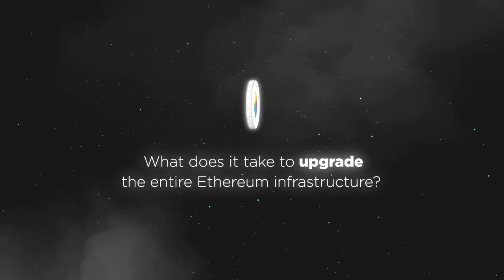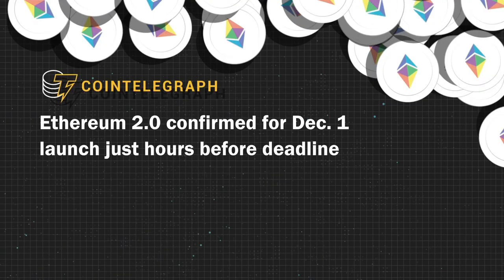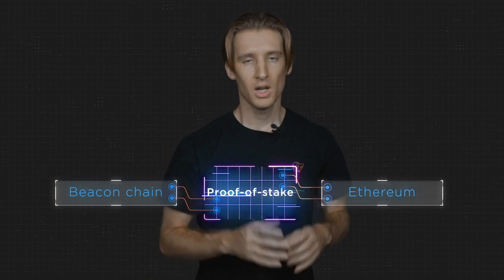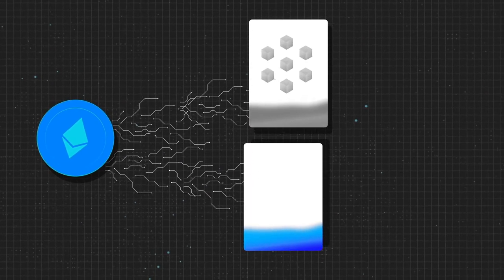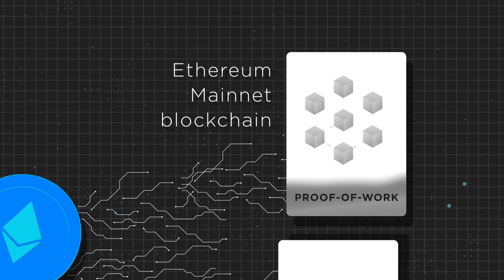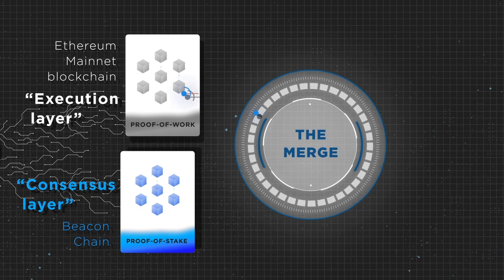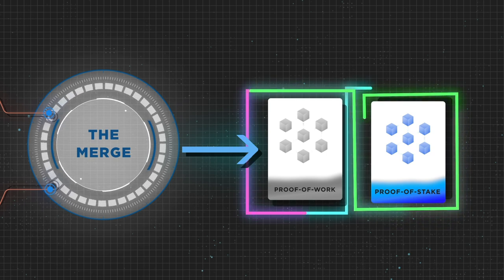What does it take to upgrade the entire Ethereum infrastructure? Rome wasn't built in a day, and neither was Ethereum 2.0. Ethereum's developers have been working toward transitioning from proof of work to proof of stake for quite some time. Tangible progress was finally made on December 1, 2020, with the launch of the Beacon Chain, which was created to introduce proof of stake into the Ethereum ecosystem. For over one and a half years, Ethereum has been running two parallel blockchains simultaneously — one using the legacy proof-of-work protocol as the execution layer, and the Beacon Chain using proof of stake as the consensus layer.